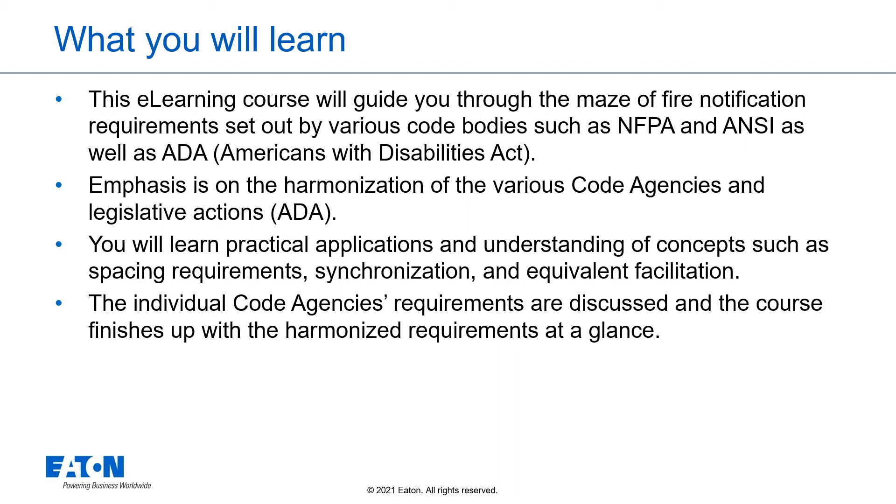Emphasis is on the harmonization of the various code agencies and legislative actions from ADA. You will learn practical applications and understanding of concepts such as spacing requirements, synchronization, and equivalent facilitation. The individual code agencies' requirements are discussed in the course, and we will finish up with the harmonized requirements at a glance.